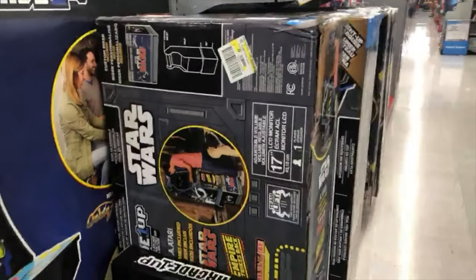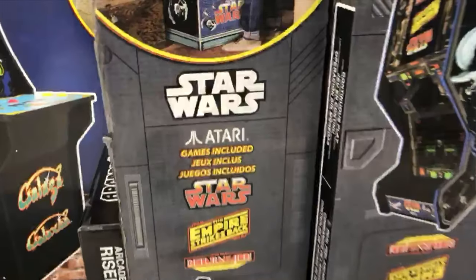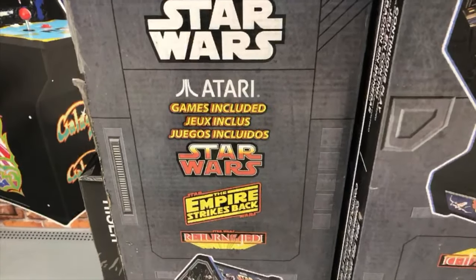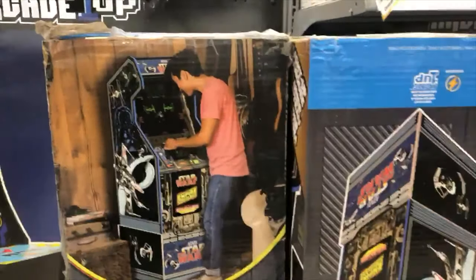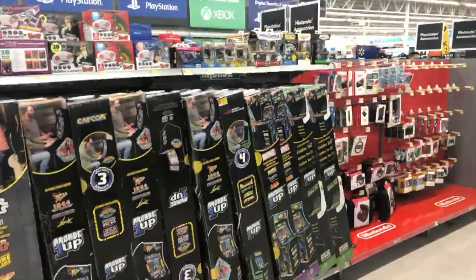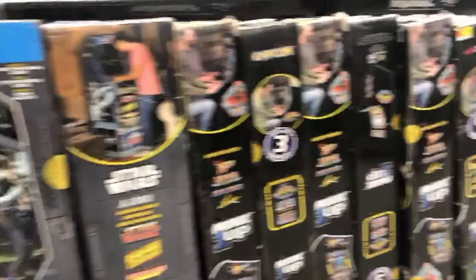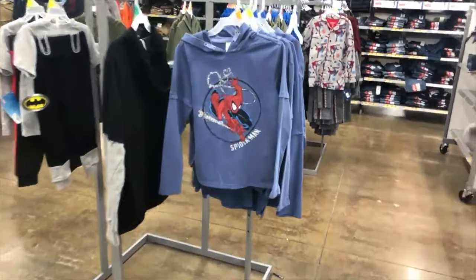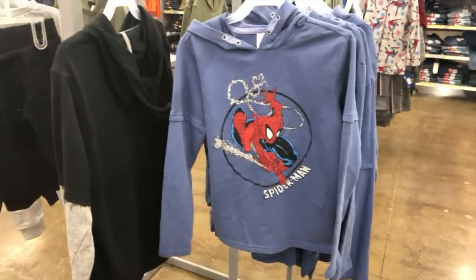What is this? They have a freaking Star Wars 1-Up. I did not know they had a Star Wars one of these. I saw the TMNT one at another Walmart — it doesn't look like they have it at this one, but that is really cool.